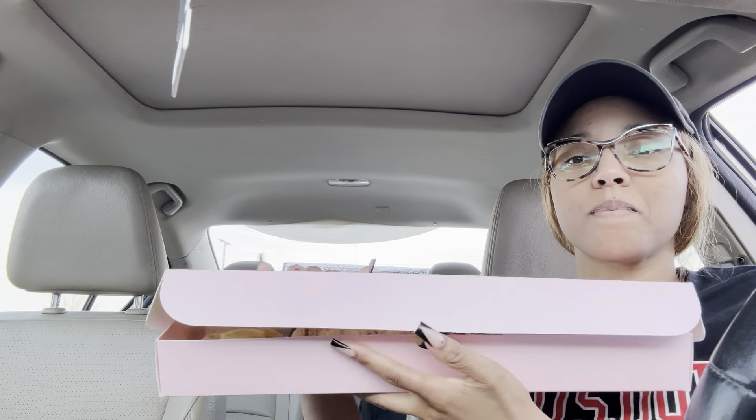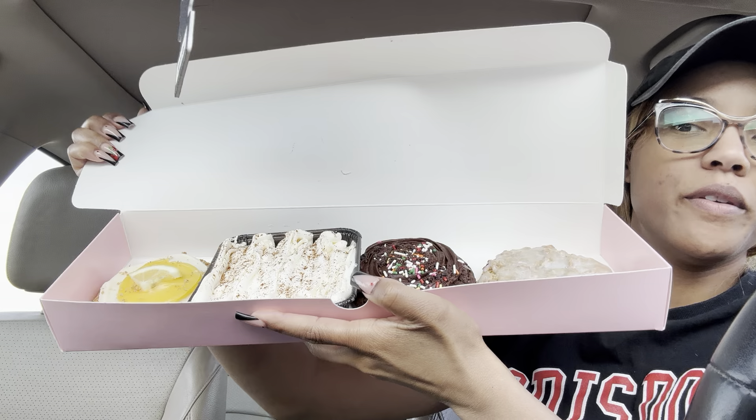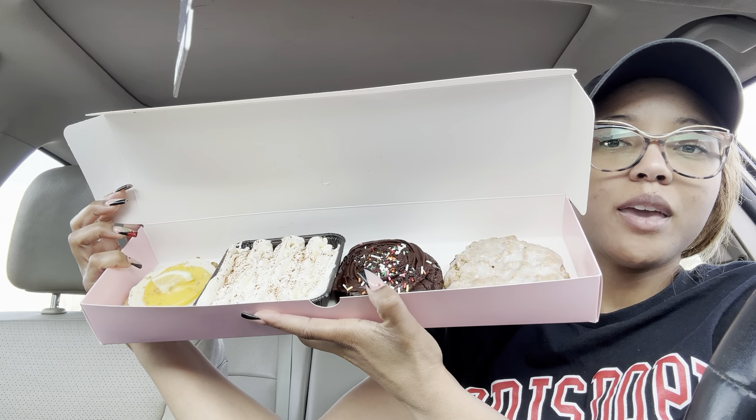Hey y'all! I want to try some things with you guys. I'm gonna try some new cookies that I've never tried from Crumble. We've got a lemon cheesecake, tres leches, cake batter, and iced oatmeal.